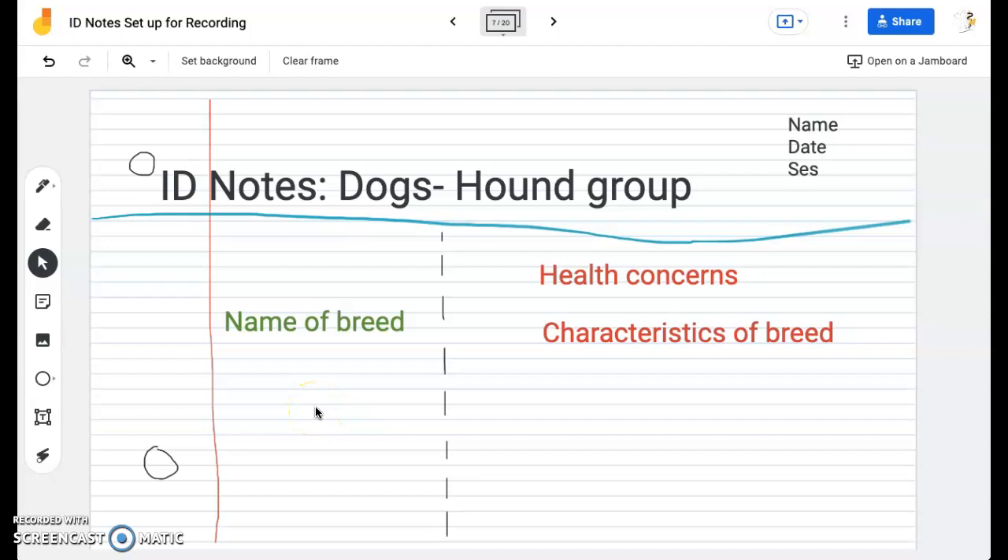We are taking our identification notes on dog breeds today. We're going to be looking specifically at the hound group. Make sure you do set up your notes Cornell style. The left-hand side is going to be the name of the breed. The right-hand side is going to be the health concerns and characteristics of the breed. Make sure you are leaving more space on your right-hand paper because this is going to be where the meat and potatoes of our content go.